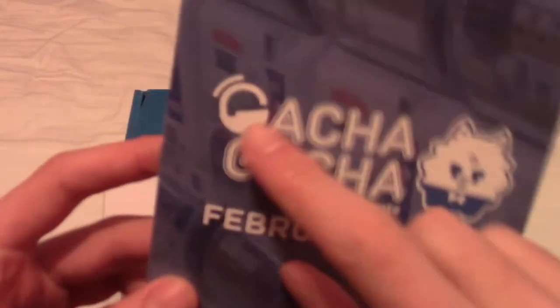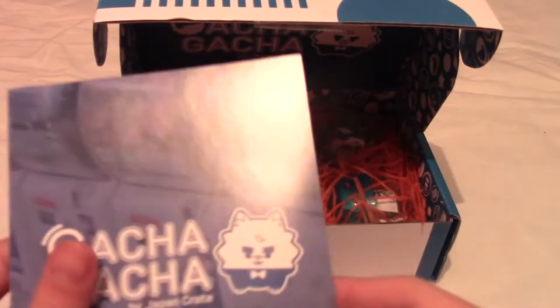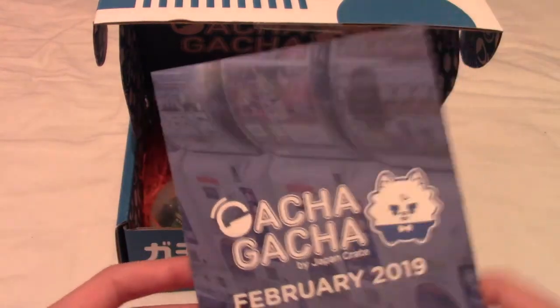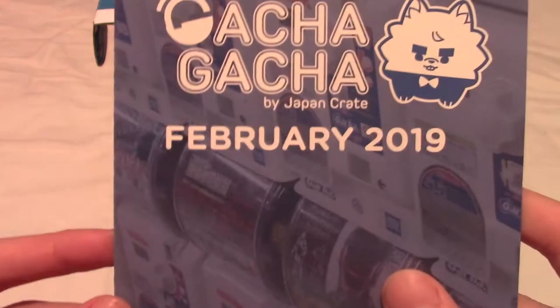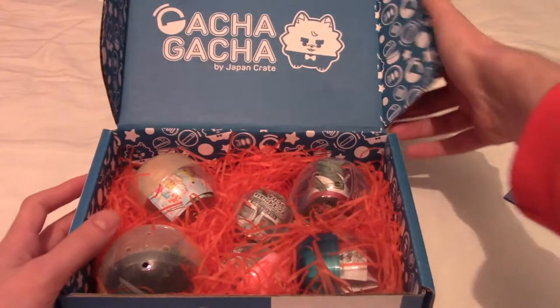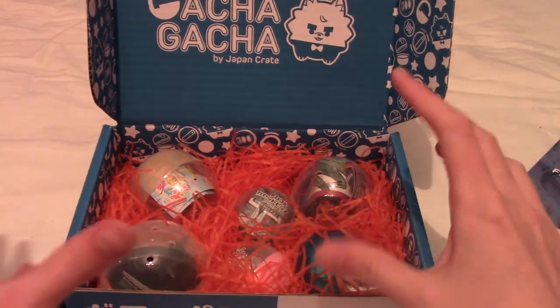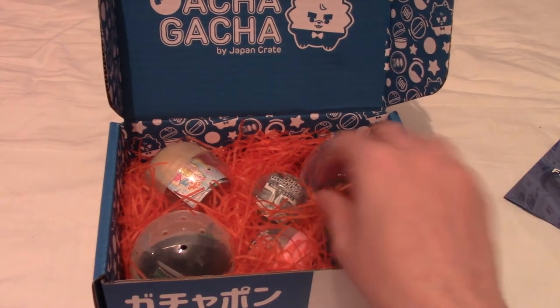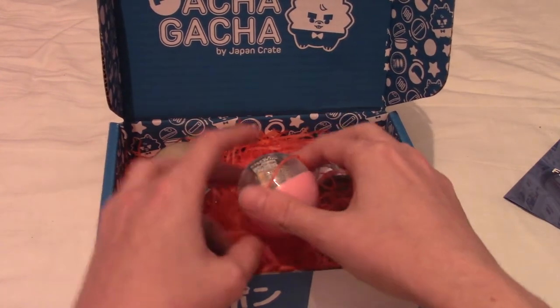As with the other Gacha Gacha Crate boxes, they have various things inside. I'm not going to open the outer packaging because it tells you what Gachas are in here. This is indeed February 2019, so there are six balls, each with something from a different Gacha machine. Might as well just delve in and see what the first one is.